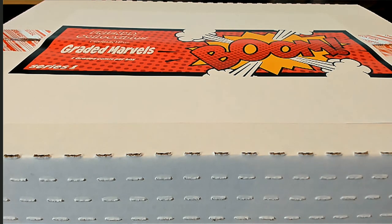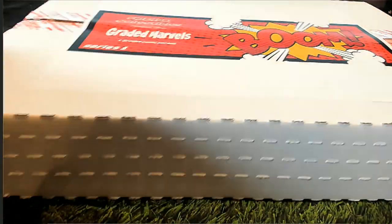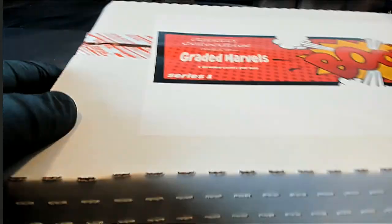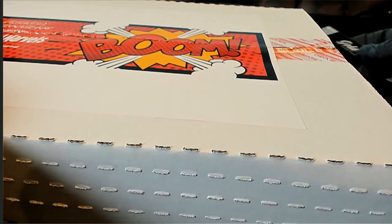You bought all the spots — graded Marvels. In this set, I'm not sure if it's ongoing, but it's a good mix in here. There's some vintage in here too — we pulled a couple of vintage books.